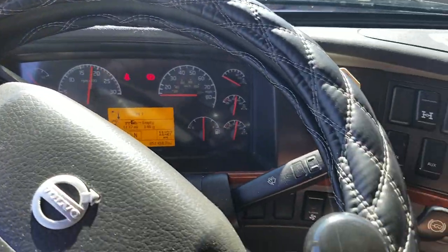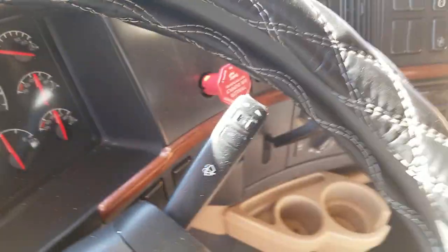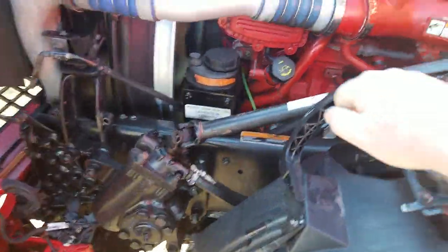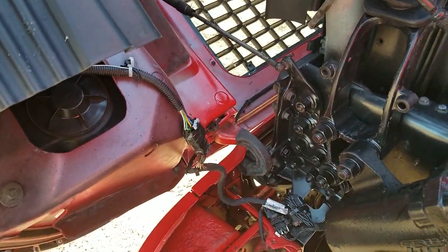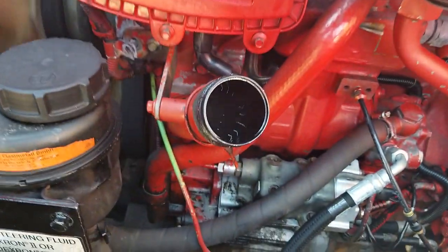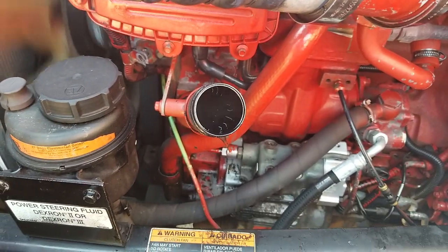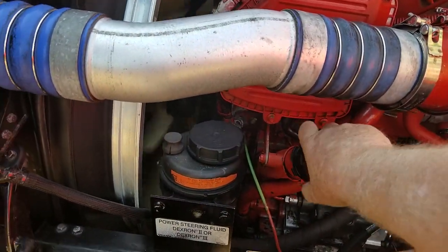It's got plenty of life in it. Prior to doing this video, I let the truck run for a half an hour so you could really see the blow-by — or I should say lack of blow-by. Hardly any blow-by at all. This is going to make somebody a really, really good truck.